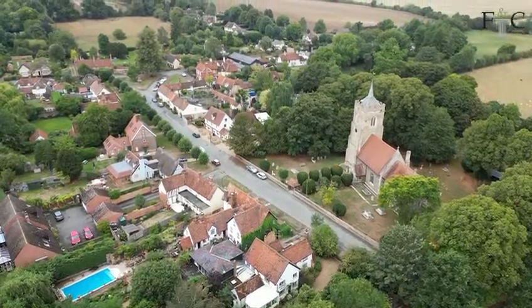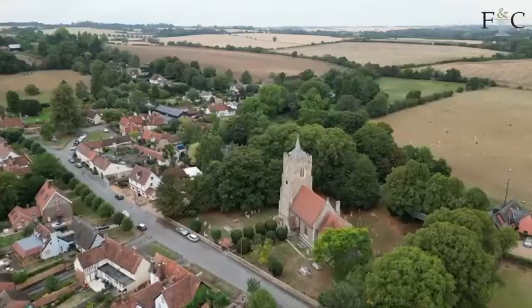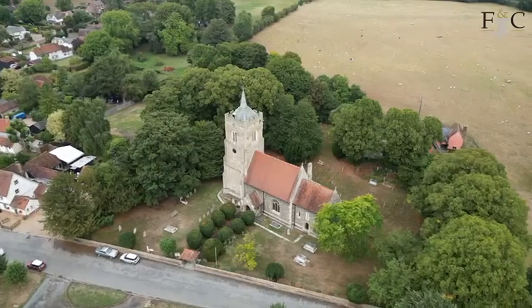Hi, I'm Richard from Fine Country and today I'm in the ever-popular village of West Mill, which is located just outside Buntingford. West Mill is really popular, famous for the pub The Sword in Hand, which the property I'm about to show you is located pretty much opposite.